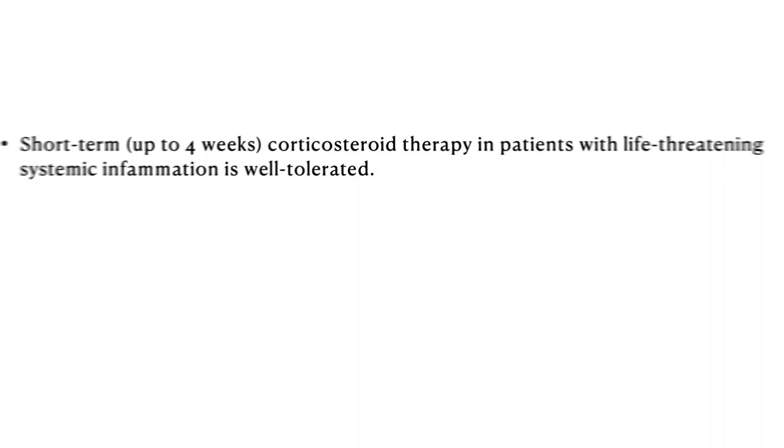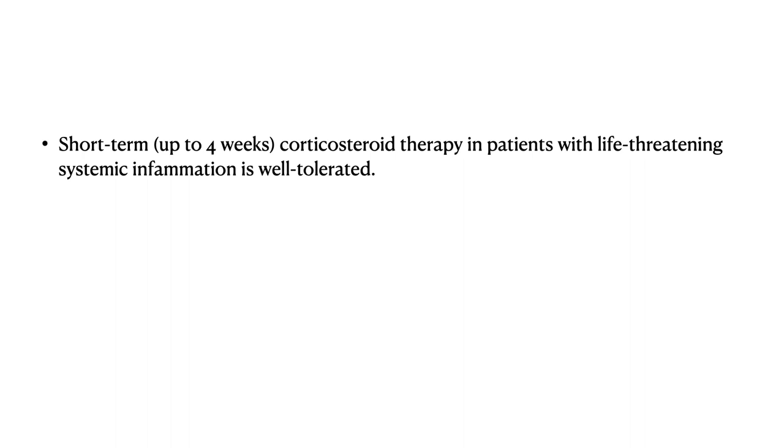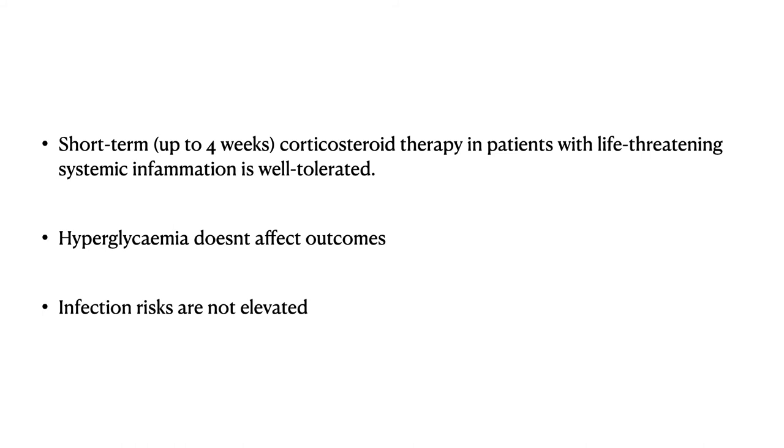These drugs have a very acceptable safety profile. Short-term use of up to four weeks of corticosteroids in patients with life-threatening inflammation is well tolerated. Hyperglycemia, the most common side effect, does not usually affect outcomes, and the most feared effect — secondary infections — is not significantly elevated with short-term therapy.